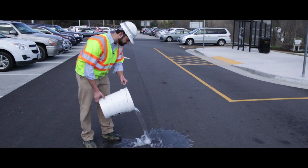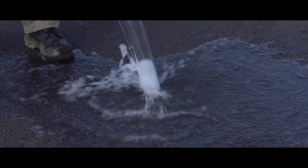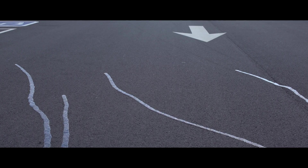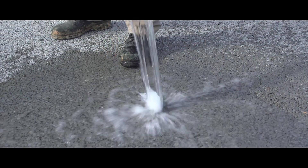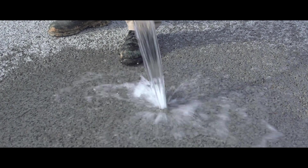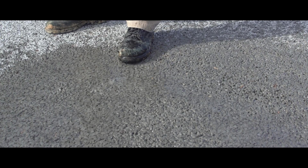Most pavement structures that we have are impermeable and they result in runoff that has to be treated and goes to stormwater management facilities. Pervious concrete pavement is exactly as the name says — it's where water just drains right through the pavement and into the subgrade soils beneath the pavement structure.